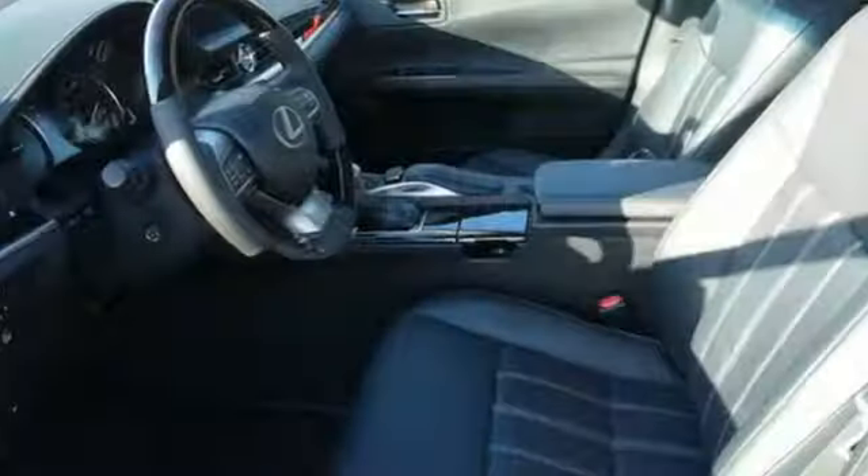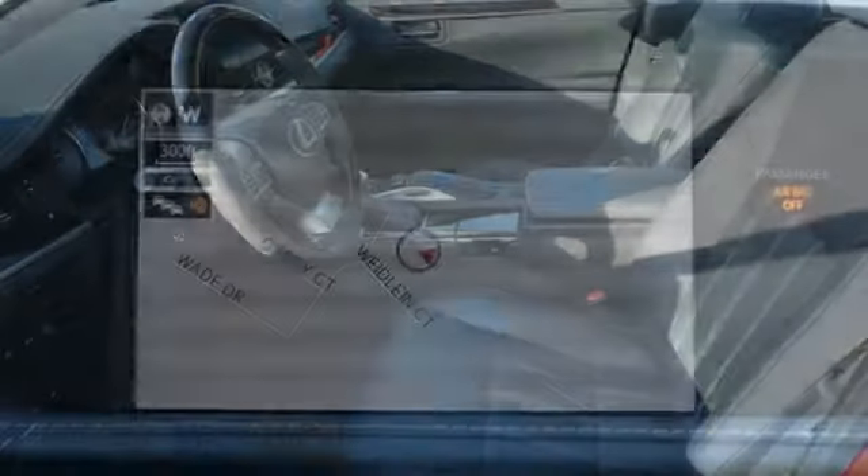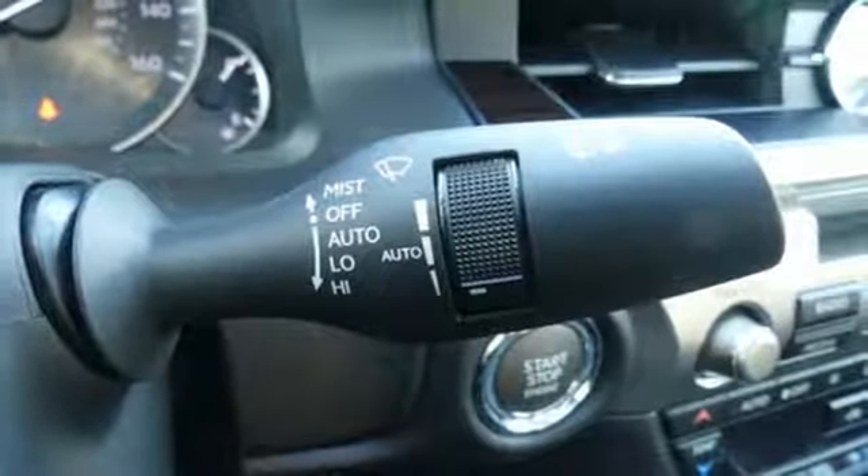Fully control your experience with the drive mode select with eco, normal and sport modes. Enjoy all this performance along with the conveniences of Bluetooth, HomeLink and a backup camera with guidelines.